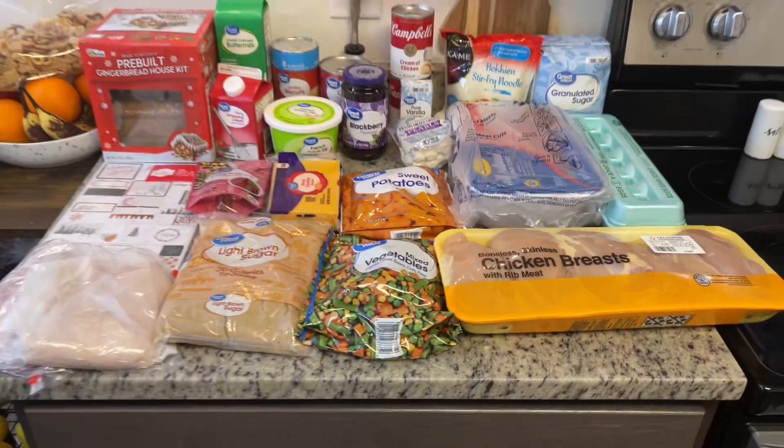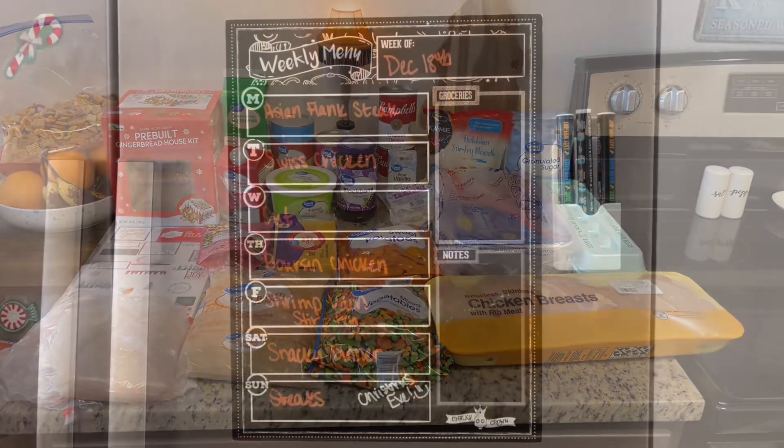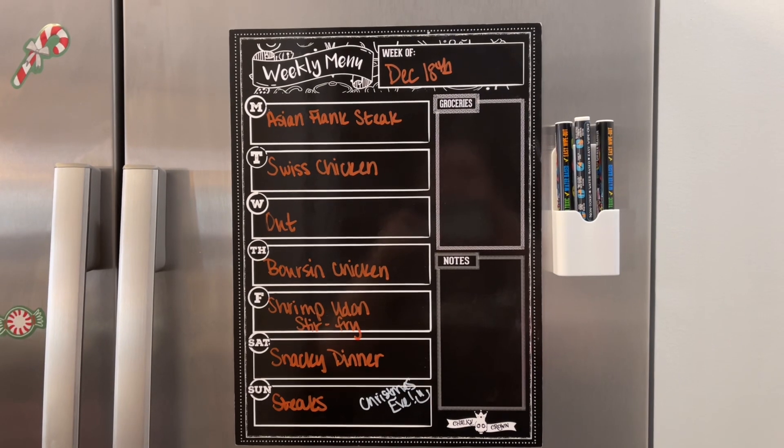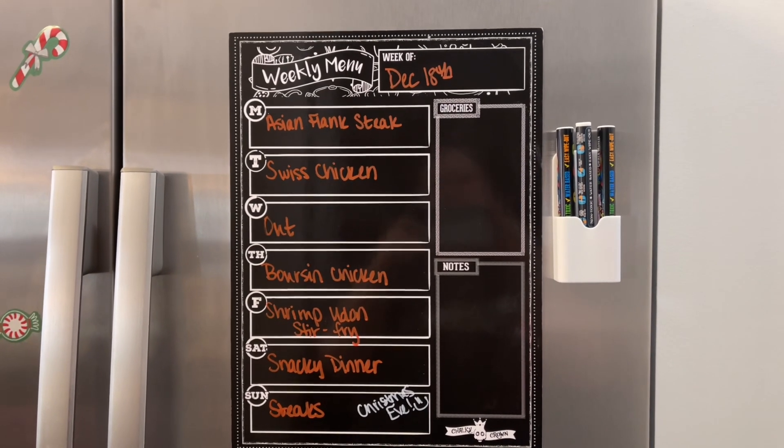All right, that is everything I got from Walmart. Let me show you the meal plan next. Here is the meal plan for this upcoming week. A couple of these items are carryover from last week.